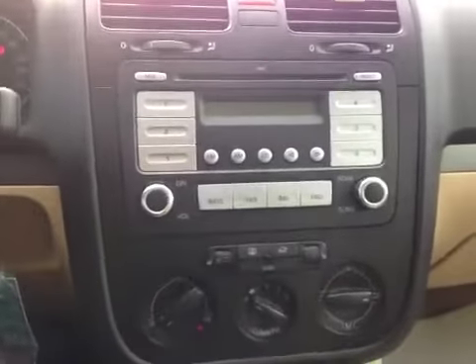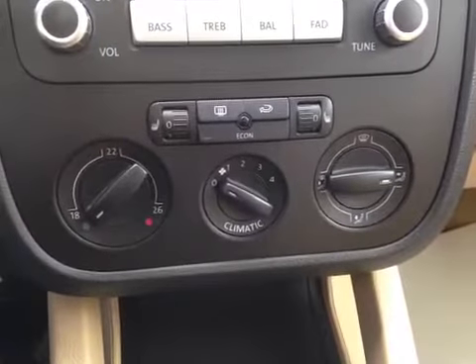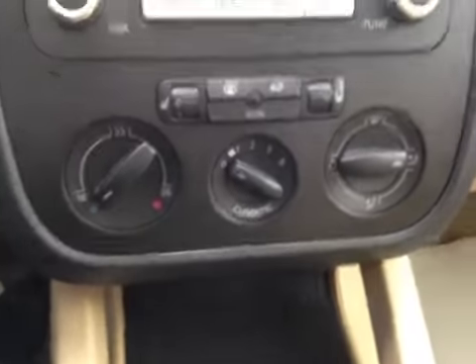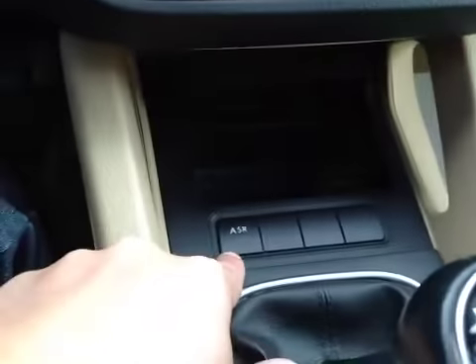In the center here we have your AM FM CD for entertainment, and down here you have your climate control with air conditioning as well as heated seats for the front driver and passenger. Over here you have your power outlet and your ASR switch.